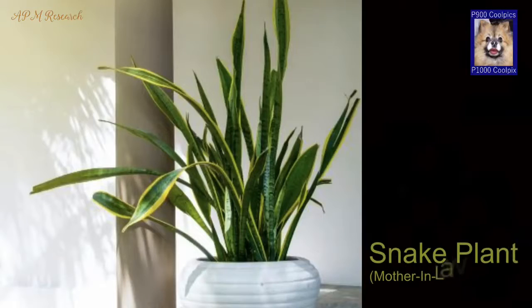Snake plant. This long-leafed, yellow-tipped succulent is also called mother-in-law's tongue. It has the ability to release oxygen at night time, making it the best plant to keep in your bedroom.